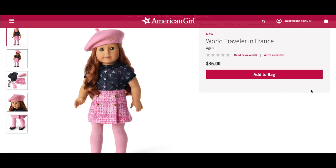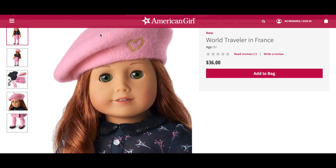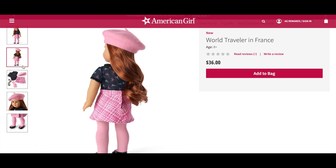The World Traveler in France outfit comes with a black short sleeve blouse with an Eiffel Tower print and a sequin collar, a skirt, a pair of pink knit tights, black shoes, and a beret. I think this outfit is so pretty and I love the pink theme. It definitely reminds me of Grace Thomas, which is a retired Girl of the Year doll. The beret is so wonderful and I love the heart design on the side. The blouse is so pretty and I love the skirt, and the tights and shoes are perfect additions.